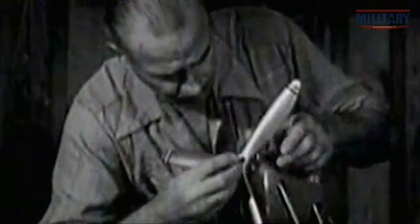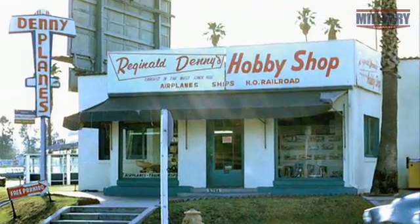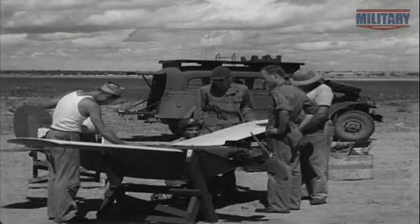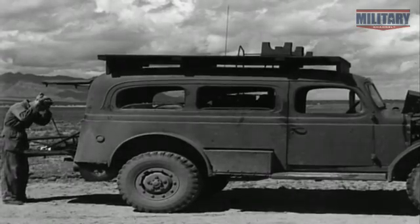Reginald Denny is a former gunner for Britain in World War I. When he isn't acting, he's building and selling model planes in his L.A. hobby shop. He comes up with a business idea: these little planes that he'd been building might be really useful to the military as target drones. He ultimately sells around 15,000 of what are called Denny Mites.